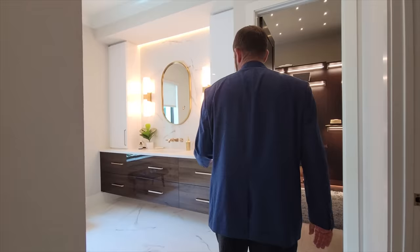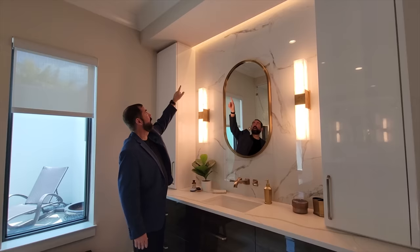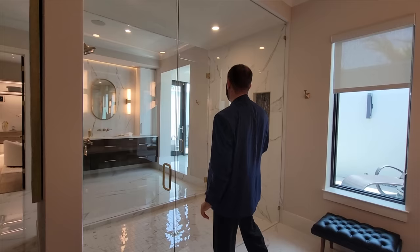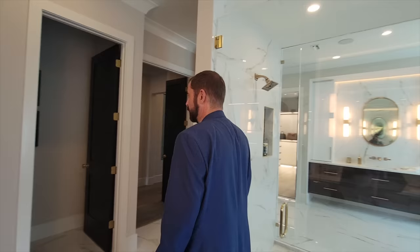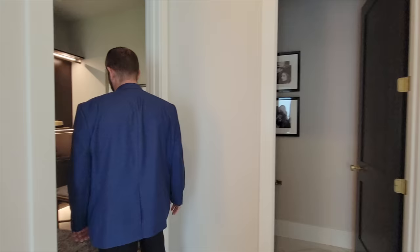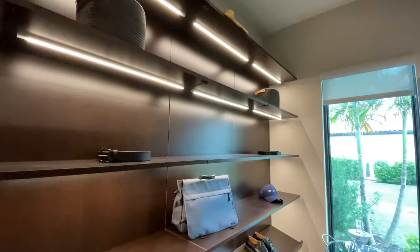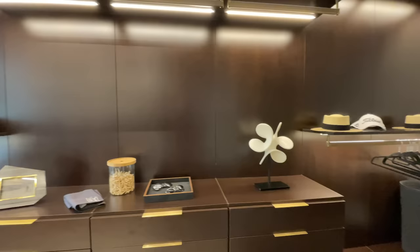Coming into the primary bathroom, on one side we have beautiful cabinets, countertops, marble tile going all the way up to the ceiling with LED lights behind, and mirrors with lights on either side. The shower here has doors on both sides so each person gets their own entrance. There are also two separate water closets and a very well-upgraded closet with shoe shelves, LED lights underneath everything and along the ceiling, hanging space, and drawers.